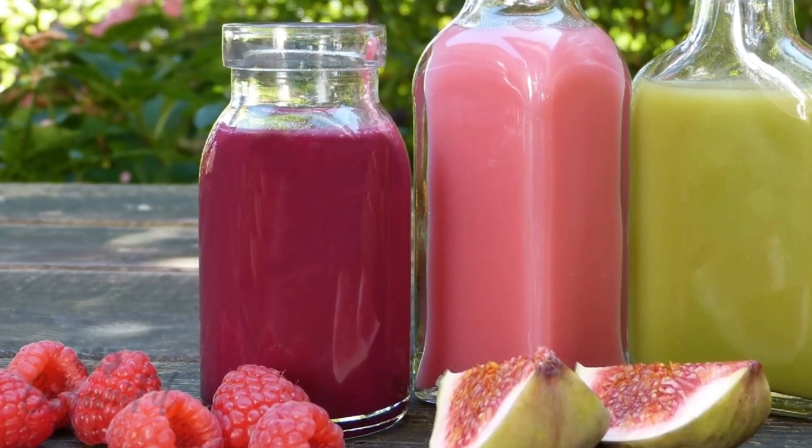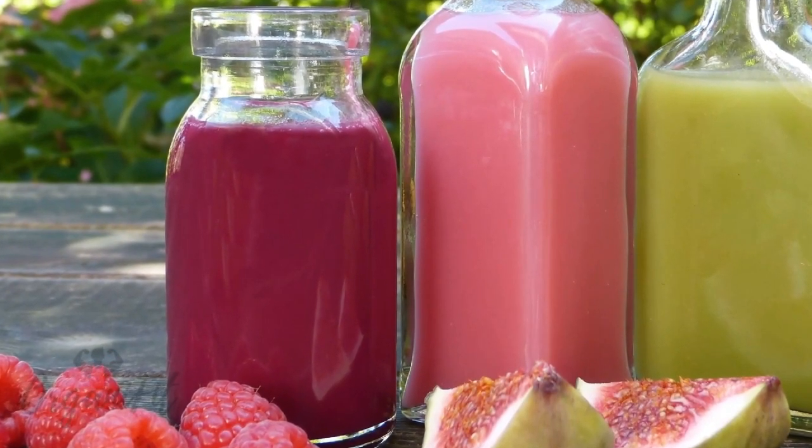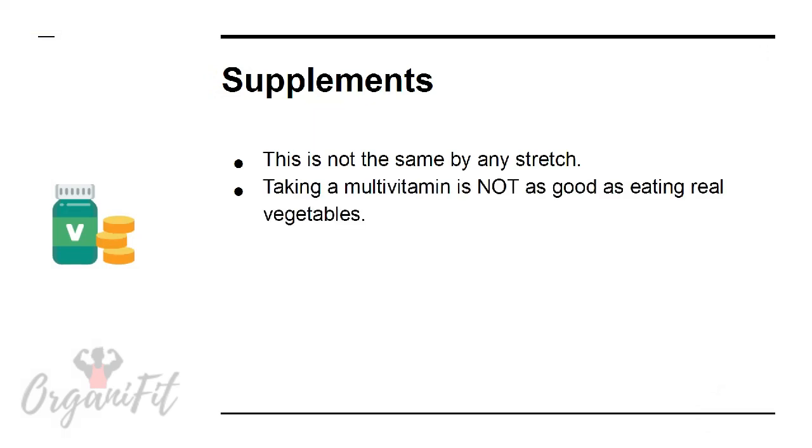Have a soup or smoothie. One vegetable might not taste great to you, but blend it up in a soup or smoothie and you might just find you can get away with it.